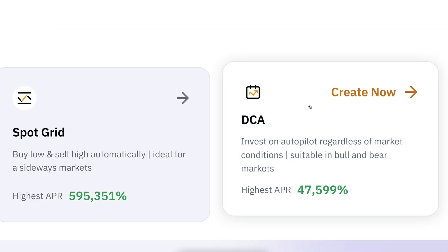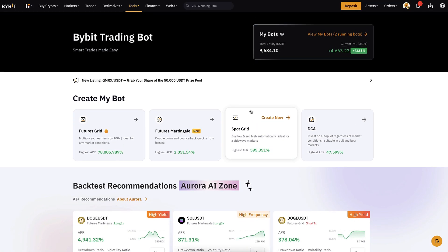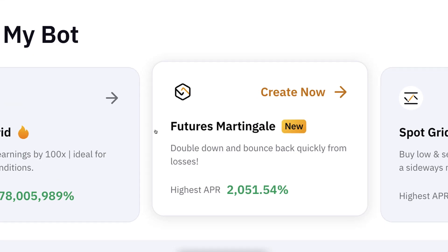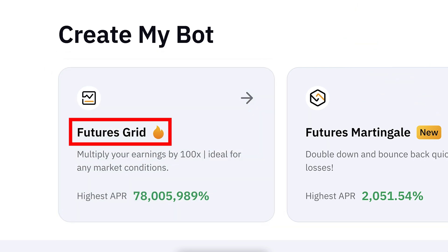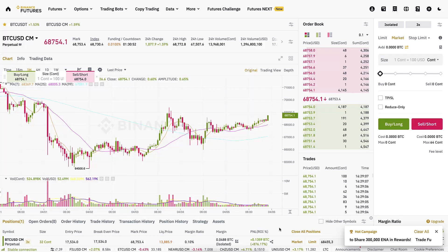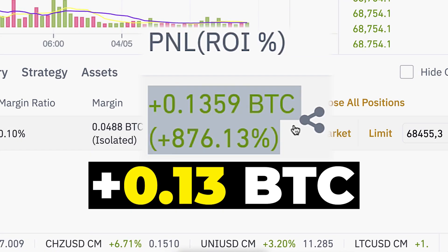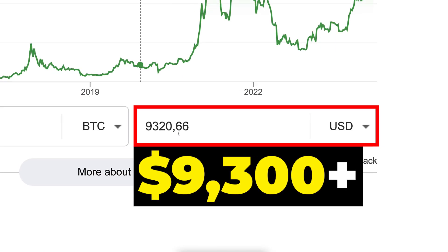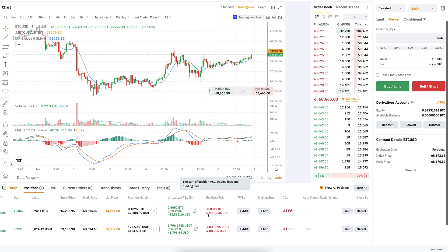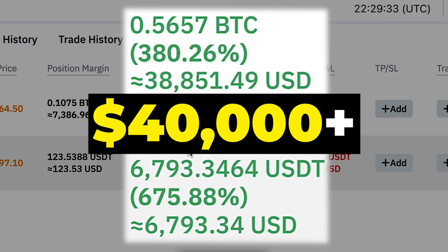However, funding fees differ with futures trading in each exchange, which is why there may be a big difference when comparing futures grid bots. On Binance with futures trading I have earned more than 0.13 BTC with just one trade — that's more than 9,300 dollars profit. But on Bybit with two trades I have earned more than 440,000 dollars worth of profits.